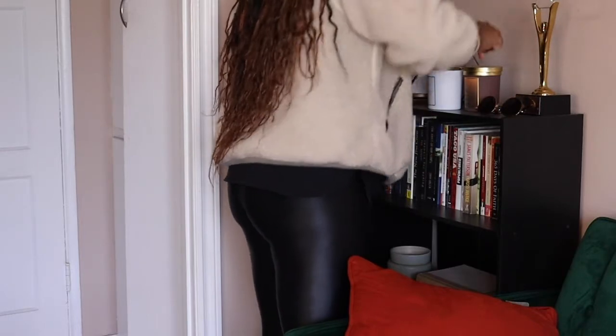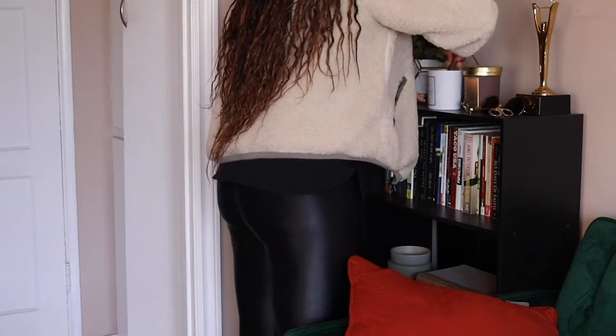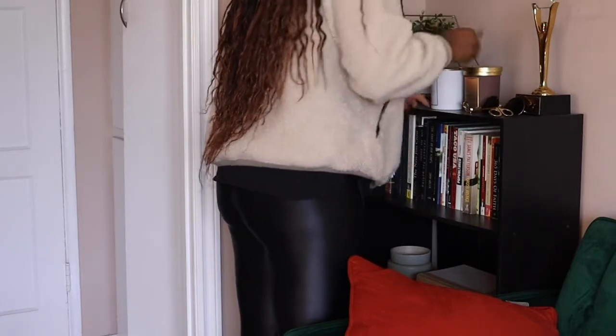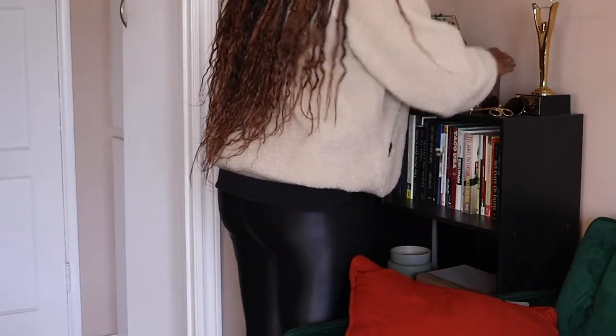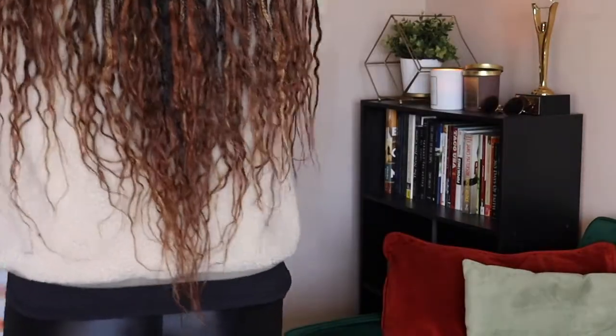If I'm not working out that day, the first thing I usually do when I wake up is light a candle. I don't know what it is — it's just like self-care. It's literally the first thing I do and for some reason it makes me feel so calm. So I always light a candle, and then I usually just like to tidy up the living room.